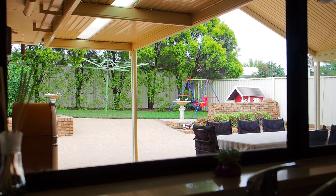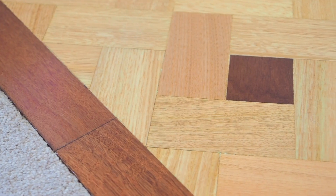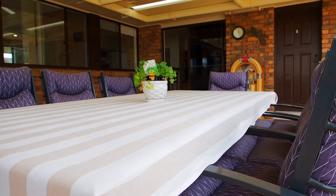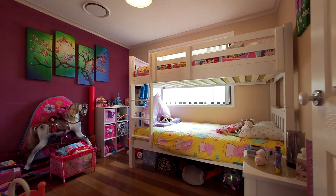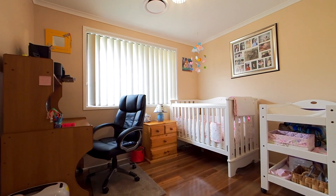The family room flows from the kitchen and features wonderful new polished Parquetry flooring, access to the entertainment area, downlights, and a ceiling fan. The accommodation throughout the home features lovely polished timber floors and built-in wardrobes to all rooms.